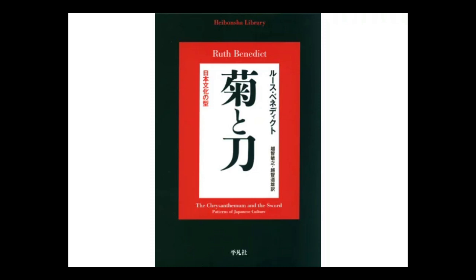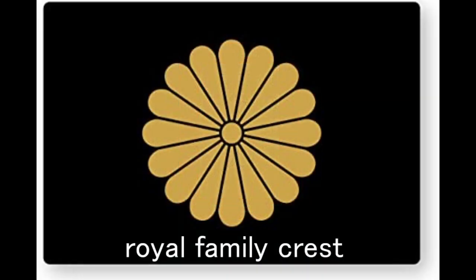Next, talking about chrysanthemum and the Japanese royal family. The Japanese royal family crest is a chrysanthemum, but it's a special one — it has 16 petals. The reason this flower became their crest goes back to around the year 1200. At that time, the retired Japanese emperor called Gotoba loved this flower a lot, and that's why the royal family adopted it as their crest.